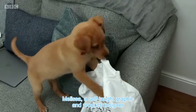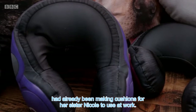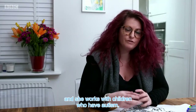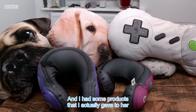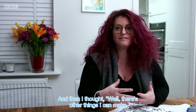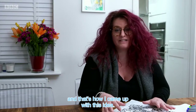a self-taught graphic and product designer, had already been making cushions for her sister Nicole to use at work. I'm very close with my sister and she works with children who have autism. I had some products that I gave to her to play with during therapy sessions and they worked really well. Then I thought, there's other things I can make that would be really good, and that's how I came up with this idea.